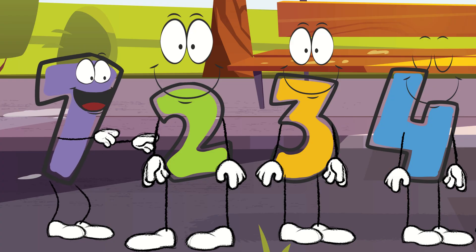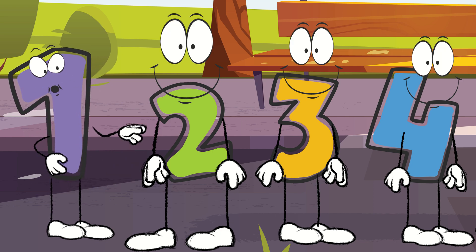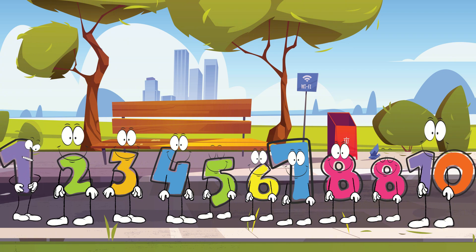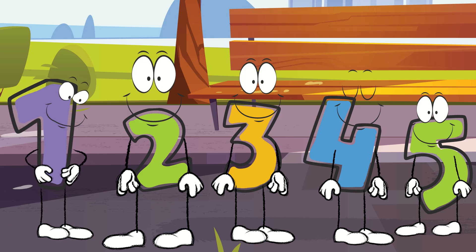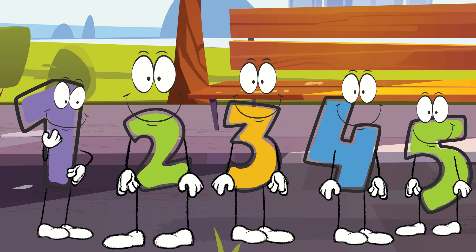Yay! Now we have a number ten. But wait a second — one, two, three, four, five, six, seven, eight, eight, and ten. Oh no! We're still missing number nine. That's right — we shouldn't forget about number nine.